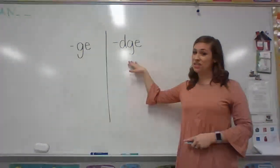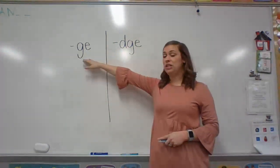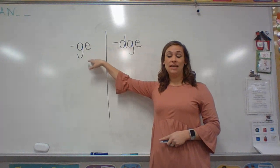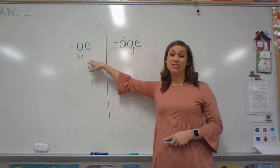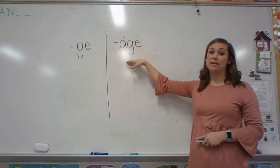Do you remember what soft G says? Soft G says J. So when you see G and E together, it's going to say J. And when you see D-G-E, you're also going to say J.